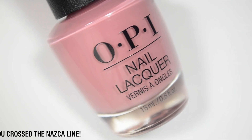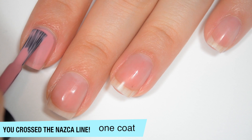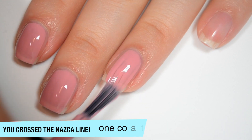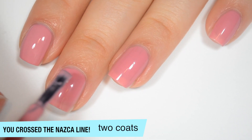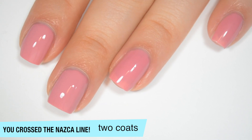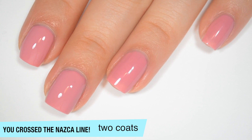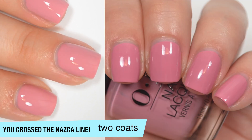The next polish is called You Crossed the Nazca Line, and this is a dustier pink shade. And this one is also pretty nicely opaque, just a little bit sheer, but it should build up just fine in two coats. And a really good formula on this one as well. So this one does cover completely in two coats, and it is another one that seems to dry just a little bit darker. And this one also dries pretty shiny. So that is two coats of You Crossed the Nazca Line.